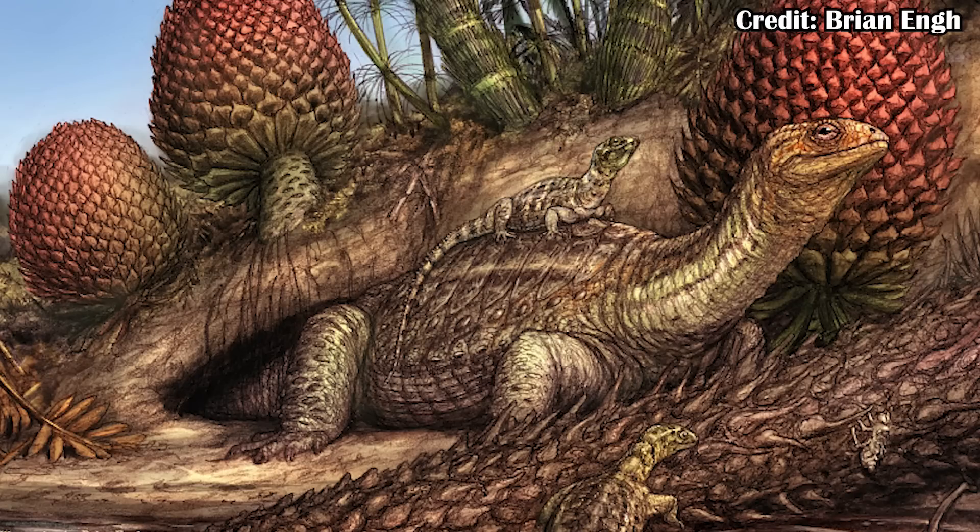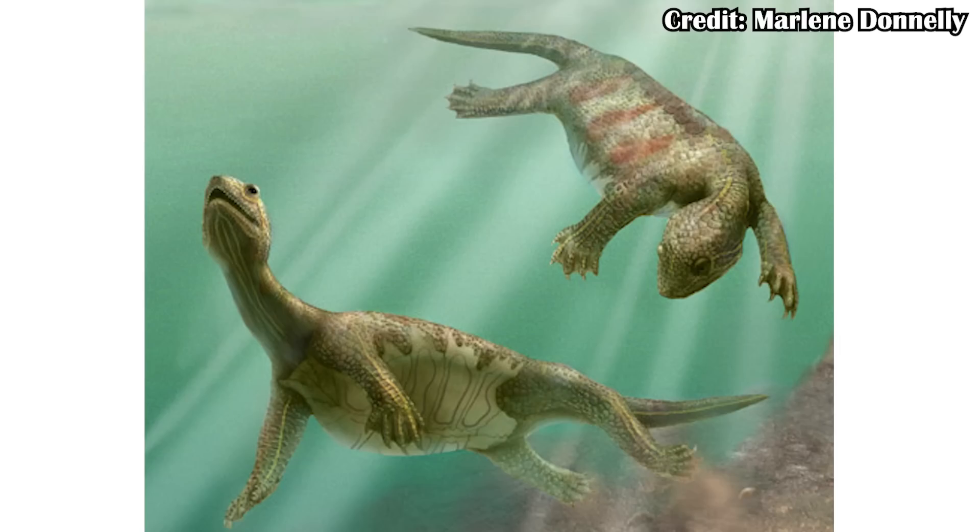Despite the fact that Eonotosaurus came from the Karoo Basin, which would have been fairly dry at the time, this potentially means early turtles were — like Eonotosaurus — living in more dry areas. However, once they found wetter areas, that more rigid body from the early start of the shell helped them to really excel in those environments.